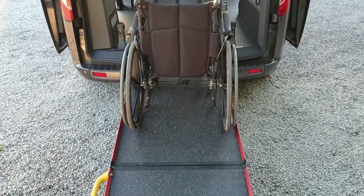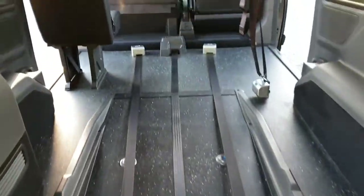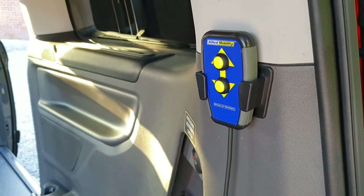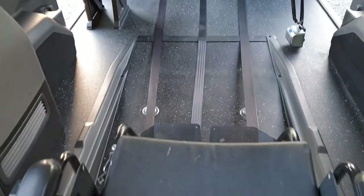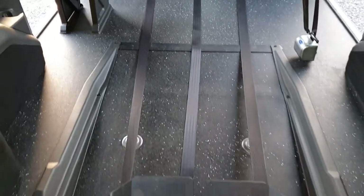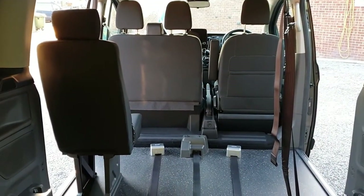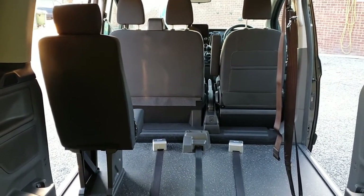Entrance is via the tailgate, up the bi-fold ramp using the electric soft start winch via this controller. The wheelchair is then anchored in using the Q-String four-point system and sits on the second row, just behind the dual passenger seat, the single driver's seat, and the fixed second row left-hand side passenger seat.